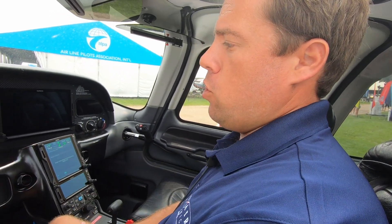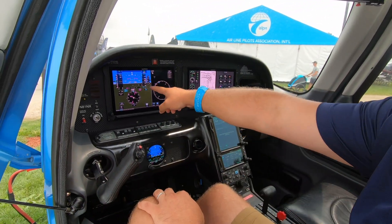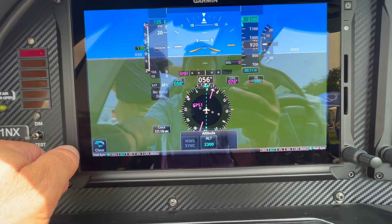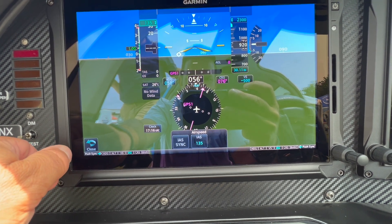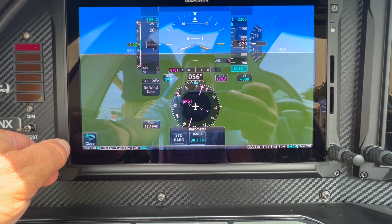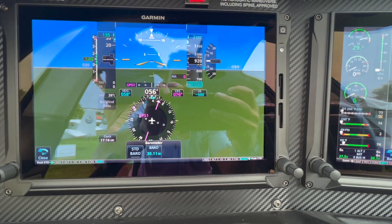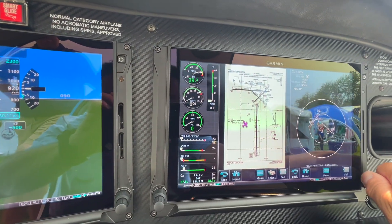The PFD integrates so many different functionalities — synthetic vision, GPS altitude readouts, the ability to set baro minimums, and many other small items. We have the ability to display three different AHRS and air data sensors with the G500 system in this specific setup. It has been a popular choice among our customers and many others looking to upgrade their aircraft to Garmin avionics.